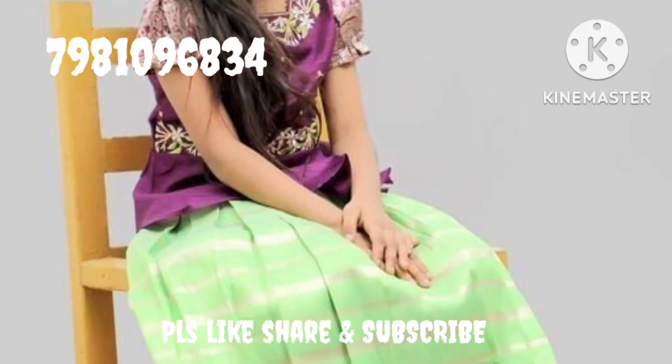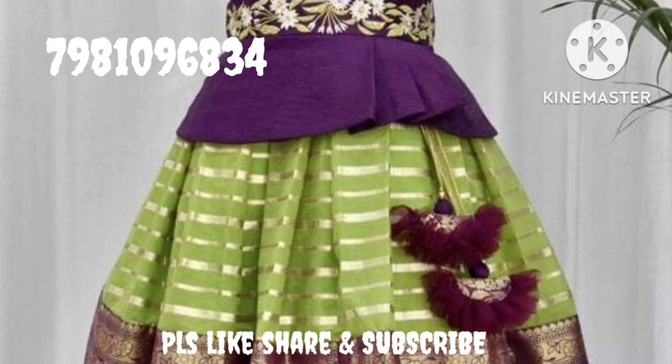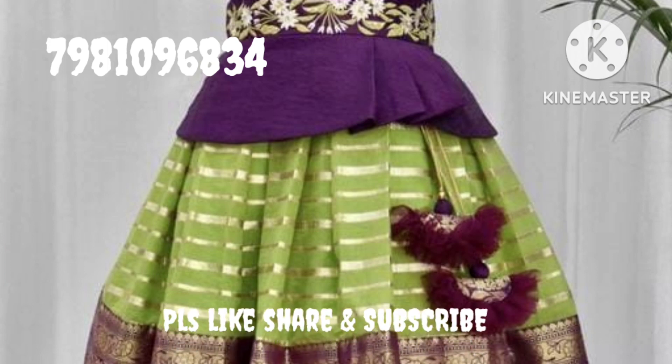If you are interested in this video, please like, share and subscribe. Thank you so much.